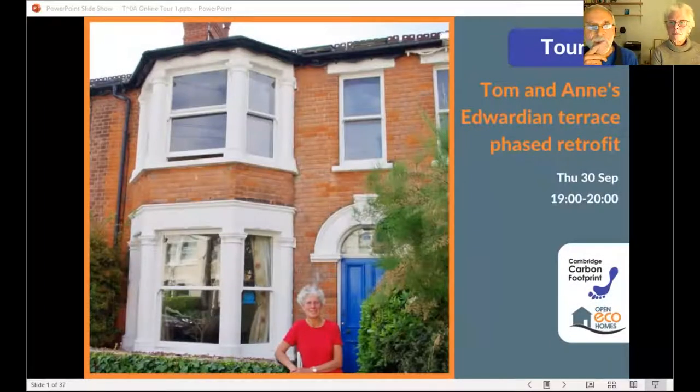As you can gather from the title, we've been retrofitting this house for a while. We moved in in 2001, and I'm mostly going to talk about the first 10 years when we were doing quite a lot of DIY.